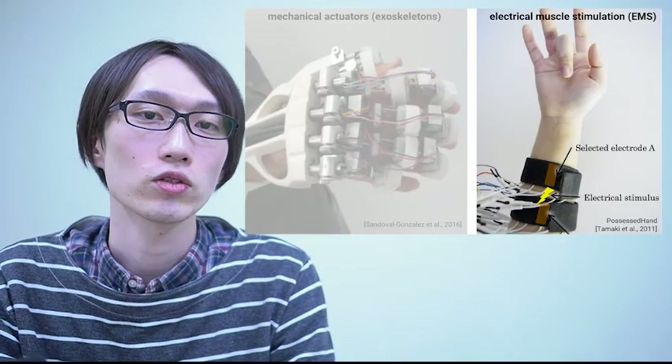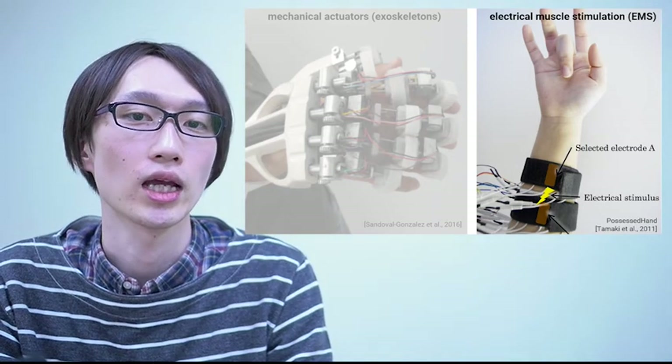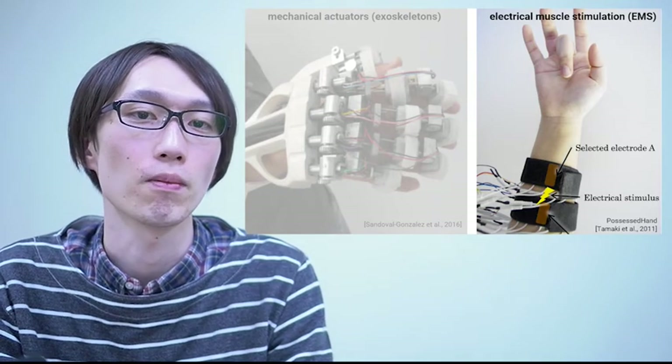In order to build more mobile applications, researchers in HCI in the past decade have been exploring another technique called electrical muscle stimulation, or EMS for short.